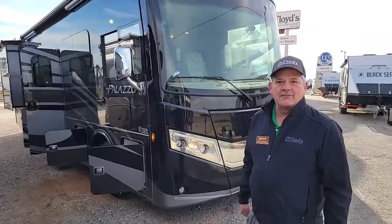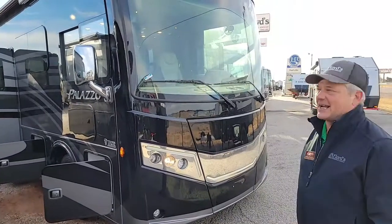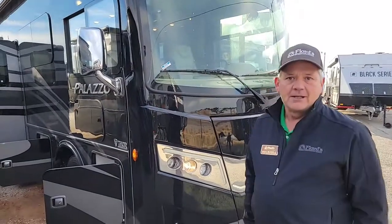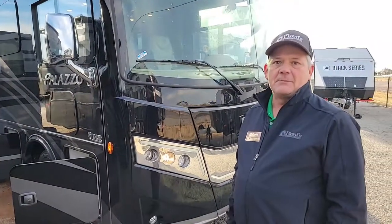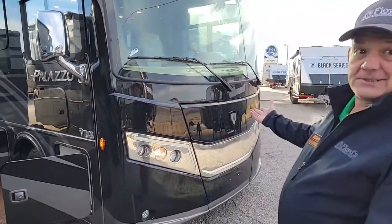Hi, I'm Rick Russell with Floyd's RV. I'm here to show you the Thor Palazzo 33.6 today. It is a diesel pusher, 300 horsepower, Cummins 6.7 liter, six-speed transmission.